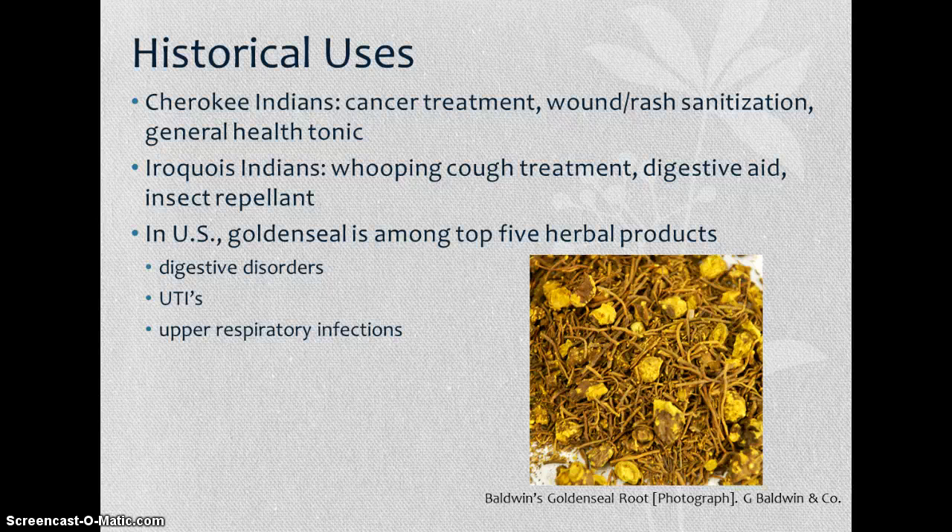Golden seal has a huge history of medicinal use. It's been used for centuries by different tribes of Native Americans as well as early American settlers. Cherokee Indians used it as a cancer treatment, to sanitize wounds and rashes on skin or in the mouth, and as a general health tonic. The Iroquois Indians used it to treat whooping cough and to aid digestion, notably for indigestion and diarrhea. It is also a natural insect repellent.